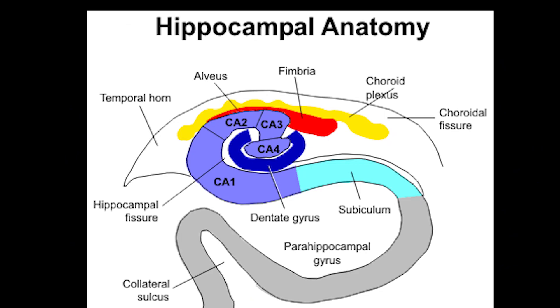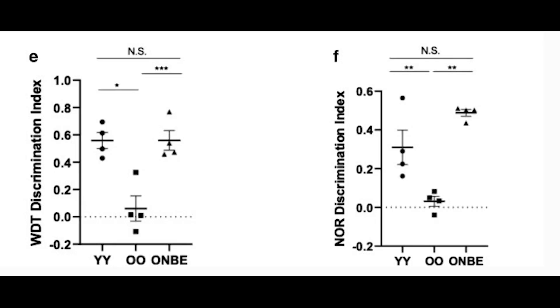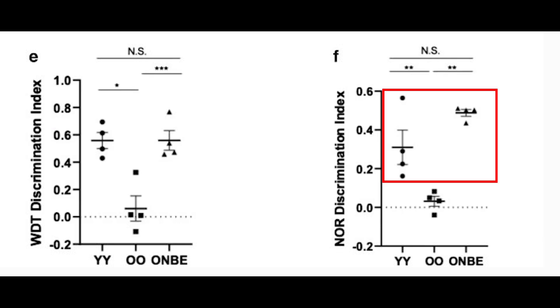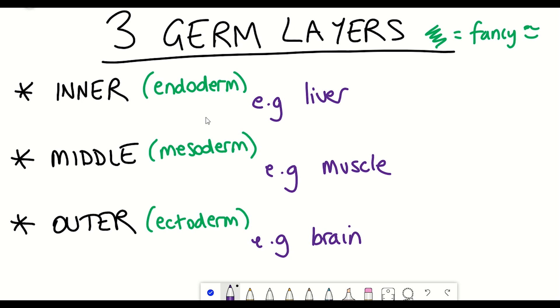One proposed function of the dentate gyrus is in memory formation. In the later 2020 paper, they looked more closely at how NBE treatment could alter the memory of older mice. As shown in their figures, older mice that underwent NBE performed similarly to young mice in whisker discrimination — which assesses sensory processing — and in novel object recognition, where both sensory and memory information are tested.